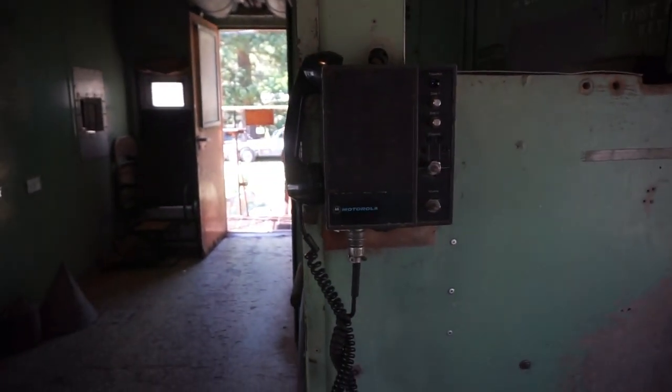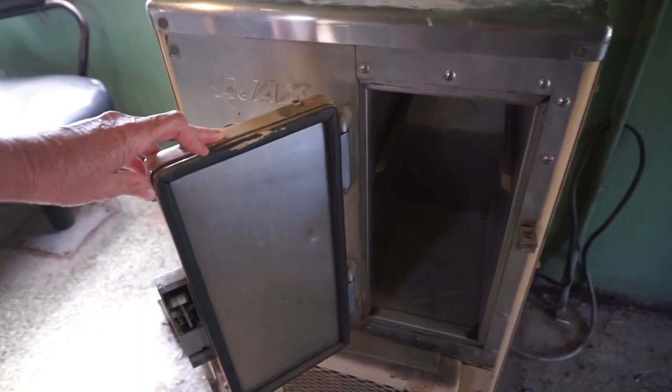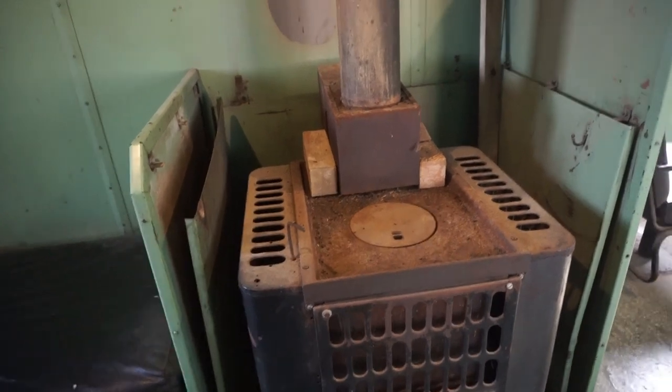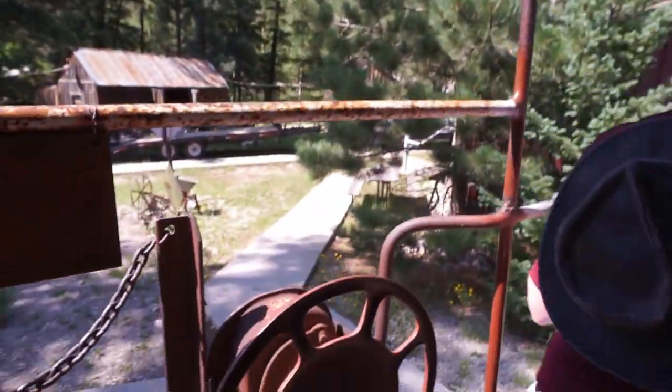Have you ever been into a real caboose? I can't say I have. 64 volts. Look at that phone — Motorola. I have no idea what that is. There's still coal in there. And look, you can have a place to sleep. Choo-choo. Torpedoes? Fuses. 1972, Southern Pacific.